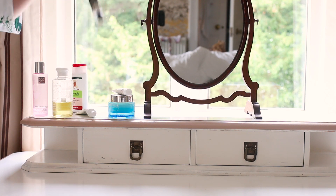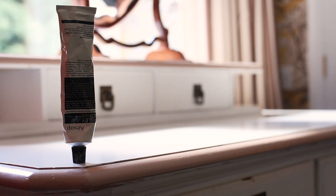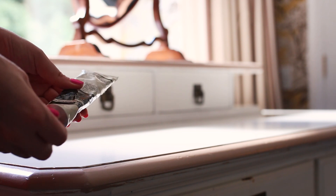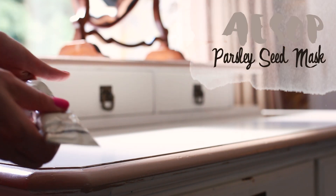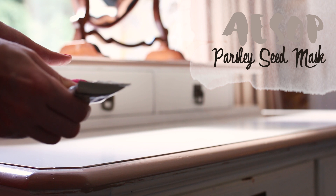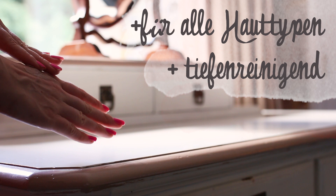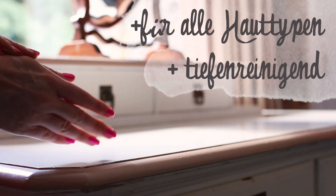Der nächste Schritt ist absolut optional – das ist eine Maske. Meine absolute Lieblingsmaske ist immer noch die Aesop Parsley Seed Mask. Die ist so ein bisschen grau-grünlich und trocknet auf der Haut. Danach habe ich wirklich das Gefühl, dass Talg und Unreinheiten wirklich bekämpft werden.